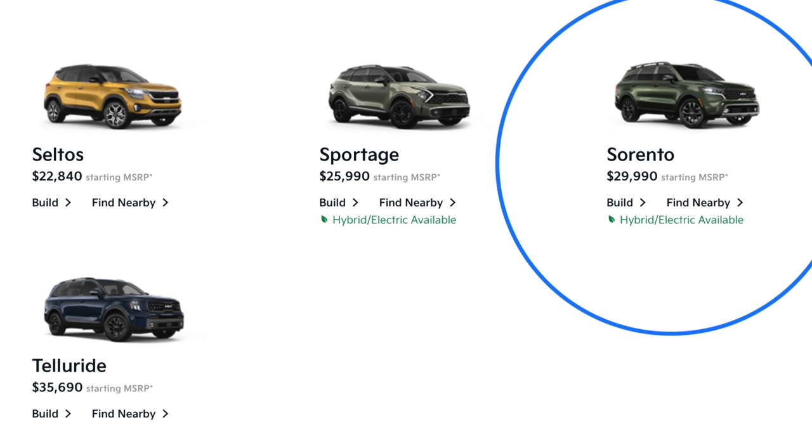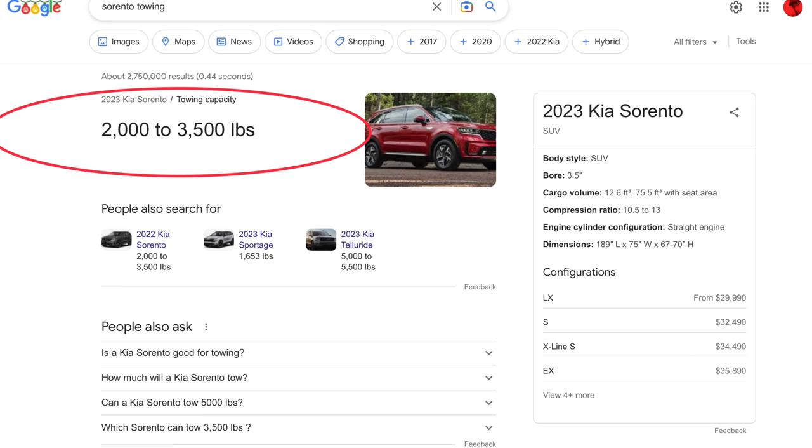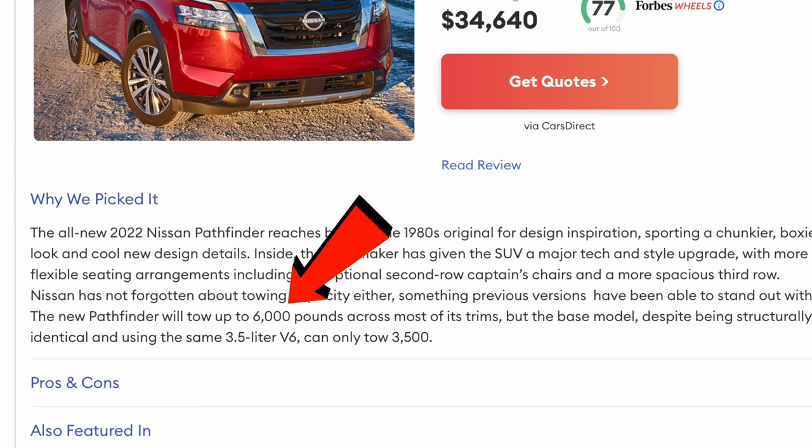For utility, it's a Kia Sorento versus a Nissan Pathfinder. The Sorento tows about what you'd expect — 3,500 pounds — just like the Model Y. The Nissan Pathfinder performs better, just like the Ocean, unless you get the base trim, just like the Ocean.